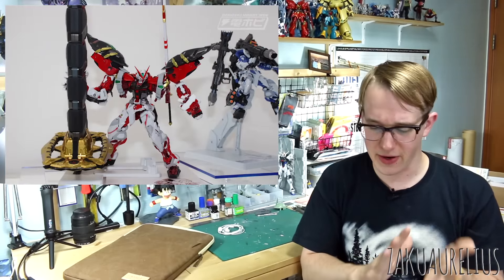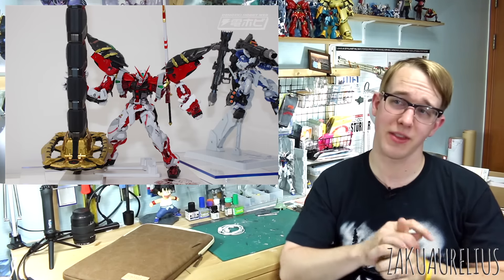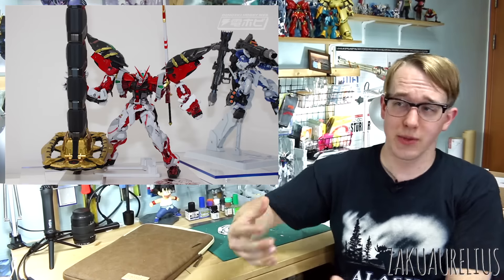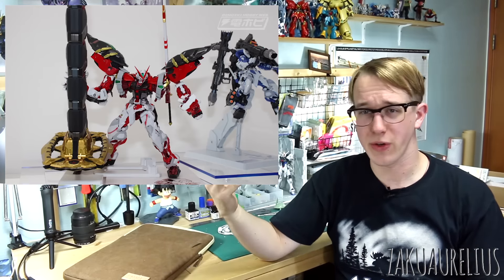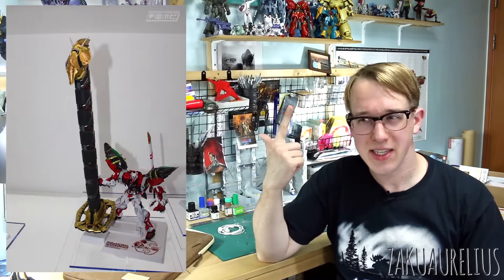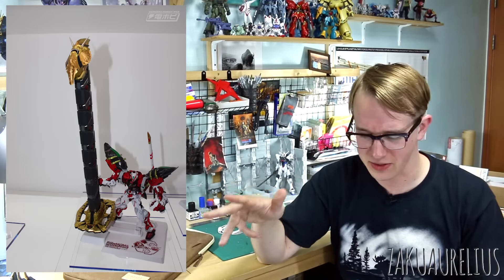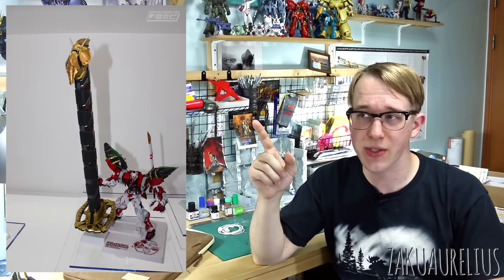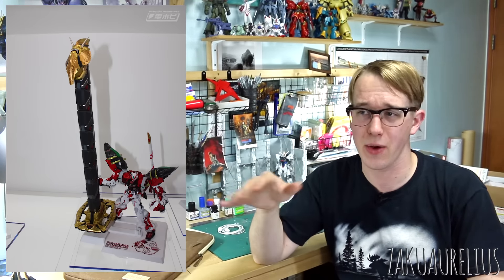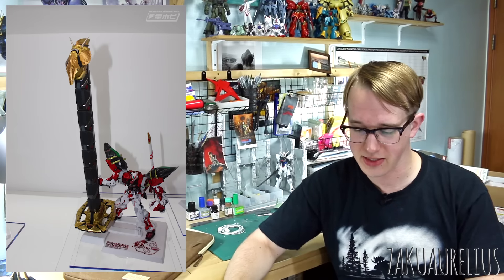The first thing is a Metal Build Gundam Astray Red Frame Powered Red Frame with a 150 Gerbera option set — the Astray Red Frame with the powered arms, which are huge. It also comes with a really large katana handle; I'm not sure if that's from a manga or not. This was actually shown last year as well, so I'm guessing it will actually be produced and will probably be coming out next year.